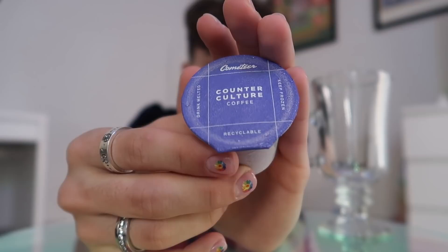Hi everyone, what's up? Welcome back to my channel. So before the day in my life starts, this video is sponsored by Cometeer. Cometeer is a coffee company, and I've been drinking their coffee for the past few weeks. And it is such a simple, easy, time-saving way to make a cup of coffee.